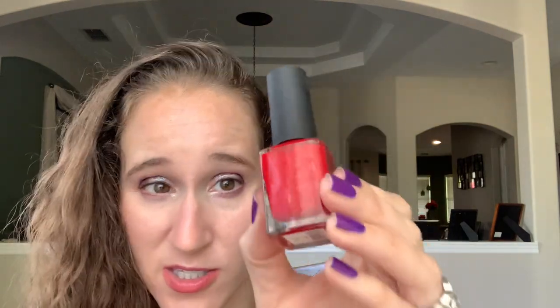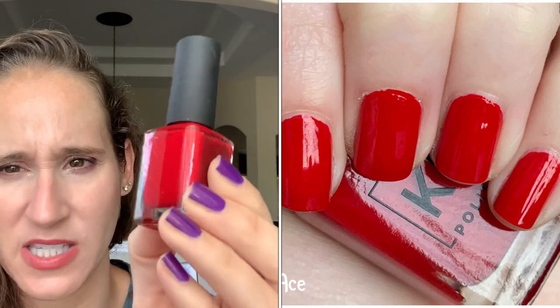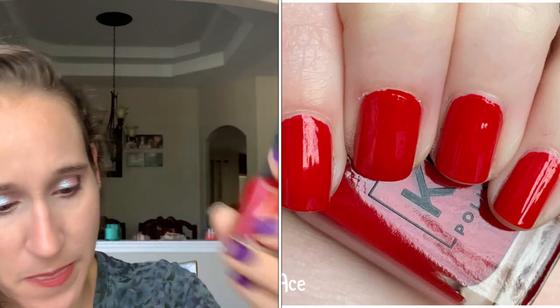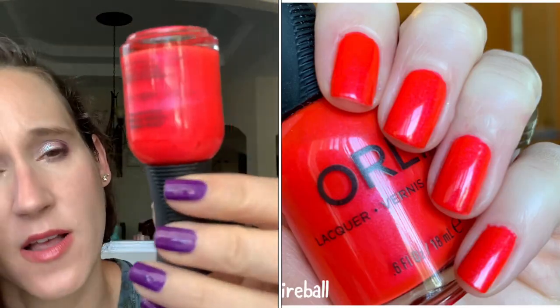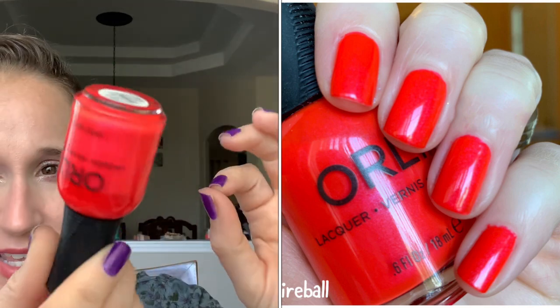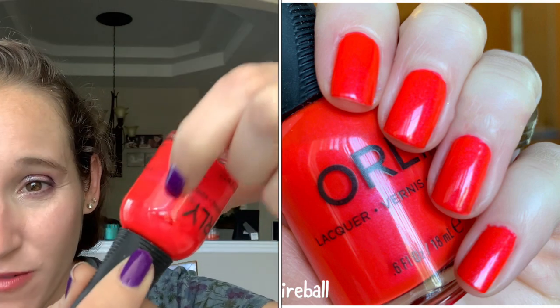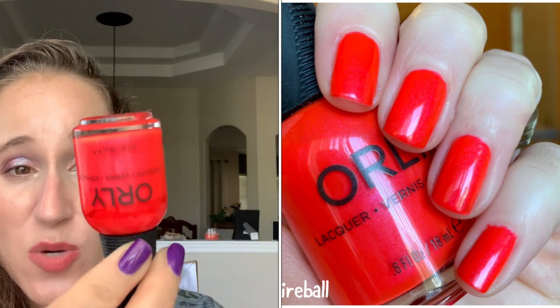Then we have KL Ace. This is one of my favorite red creams — so beautiful. This is to me a true red; it's like a bright blue-base red, which is how I love my reds. Then we have Orly's Fireball, one of my very favorite Orlys, one of my favorite reds. This one is like a bright neon red — it's got a pink flash in it so it pulls more like a pinky red, but I love this. It's just so pretty.